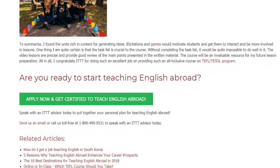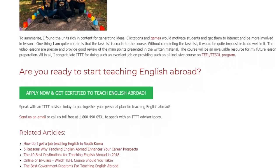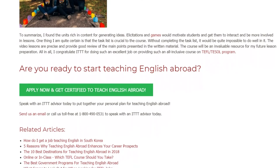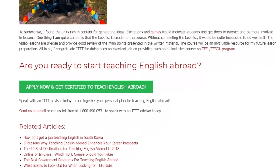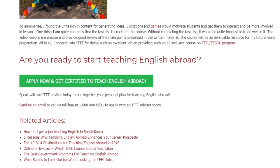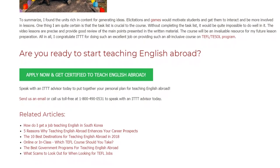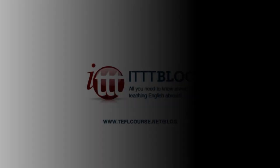Are you ready to start teaching English abroad? Speak with an ITTT advisor today to put together your personal plan for teaching English abroad. Send us an email or call us toll-free at 1-800-490-0531 to speak with an ITTT advisor today.